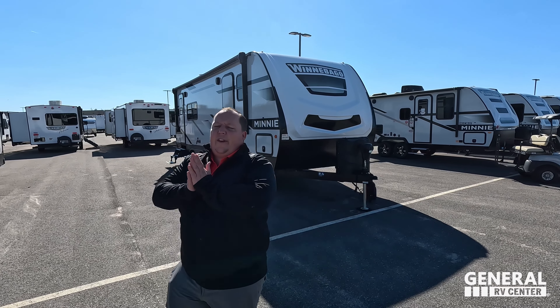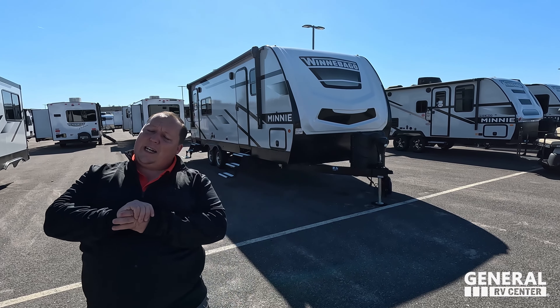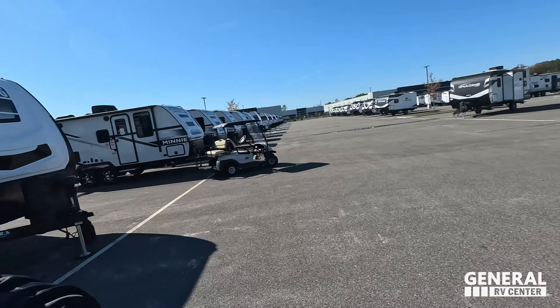Hey everyone again, welcome back to another video. Today I am super excited to be showing you guys the mini travel trailer from Winnebago. Very exciting. Before I begin, got to say hi to Will. Hey Will.